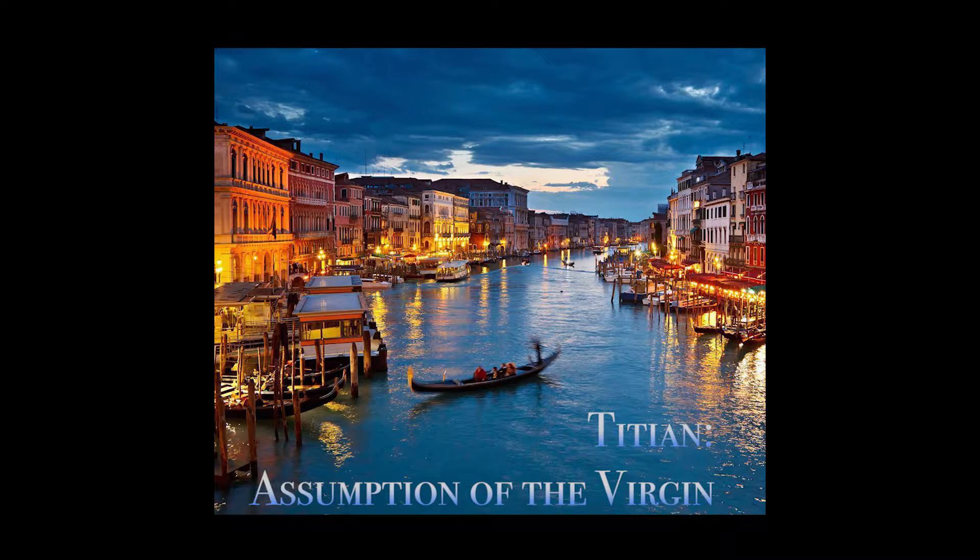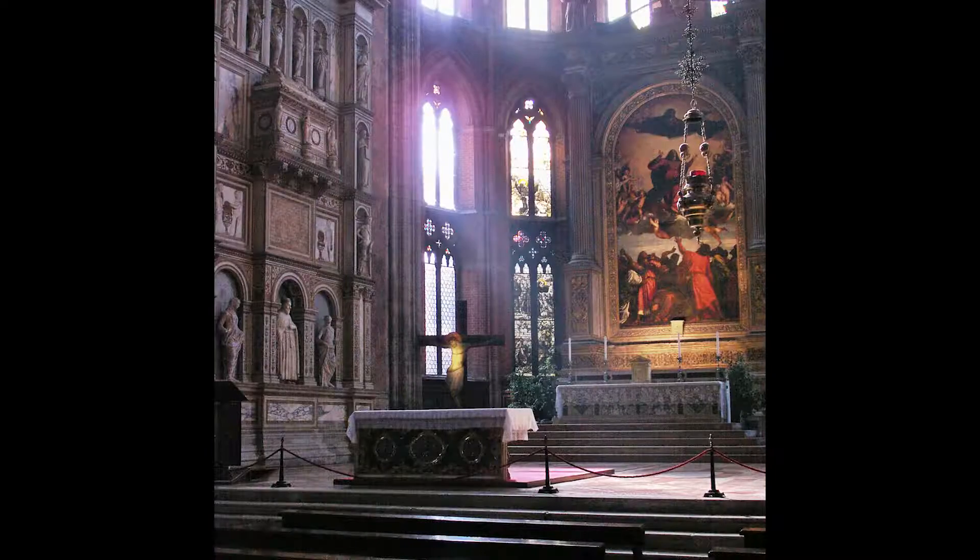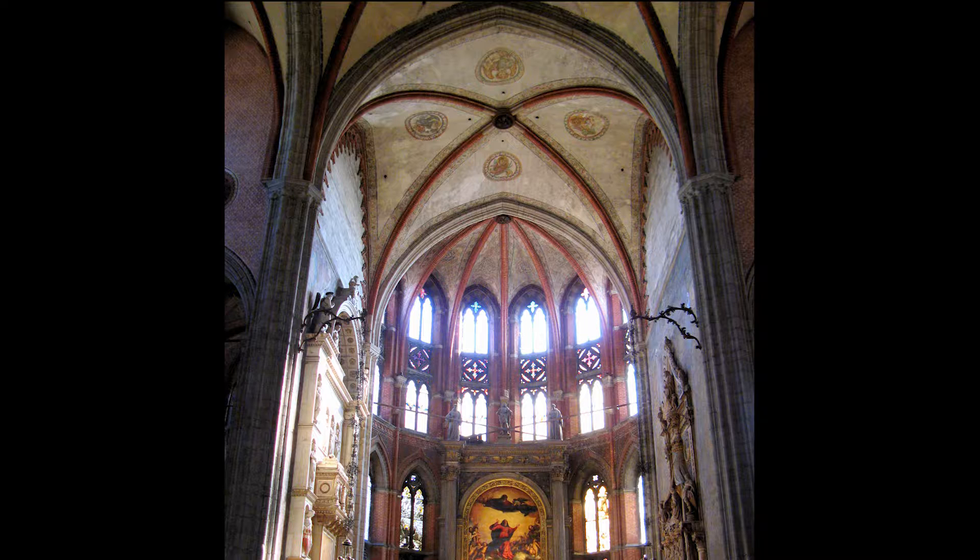The Assumption of the Virgin painting by Titian is located in the Santa Maria Gloriosa dei Frari in Venice. This basilica was dedicated by the Franciscans to the Assumption. The church was built in the Italian Gothic style. Mary's ascension into heaven is the most famous assumption in Renaissance art because it shows salvation as possibly a symbol of Venice.